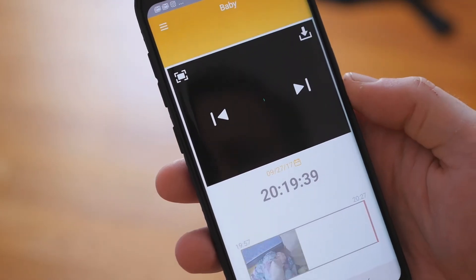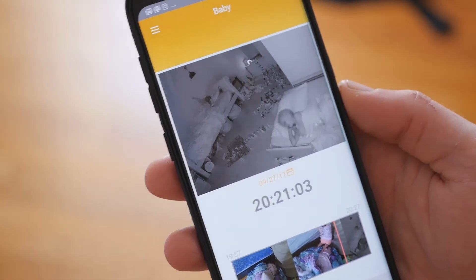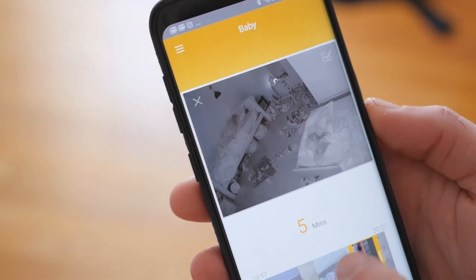The video is uploaded to Infini's cloud servers, allowing you to view video clips from the night or even a couple of days back. If you want to save specific portions of a video, you can even download 10-minute clips directly to your smartphone or tablet. The only real feature that's missing right now is the ability to use the app to communicate to your child using the built-in speaker in the camera. Infini has assured me that the feature is on its way, in addition to being able to play music and white noise through the speaker.